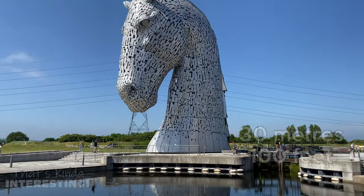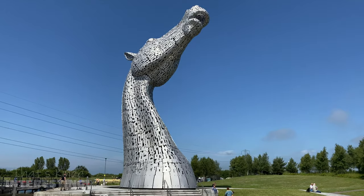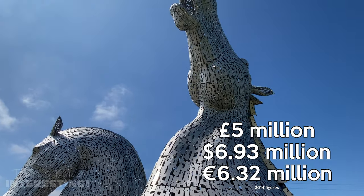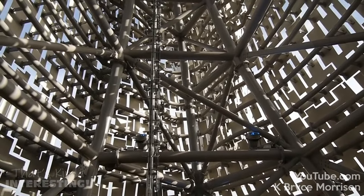Designed by Andy Scott, the two 30-meter high horse heads are the largest equine sculptures in the world. They cost 5 million pounds and are made from a steel structure clad with stainless steel.